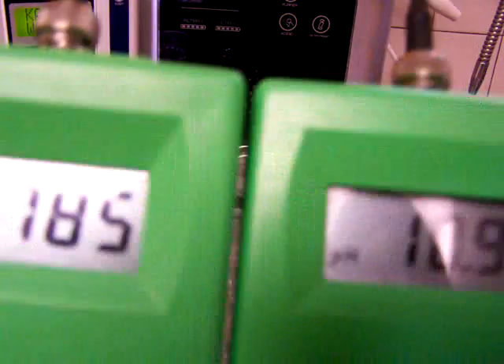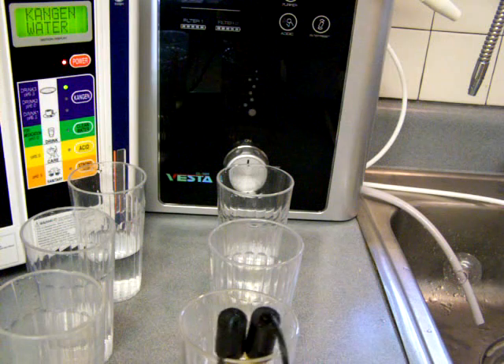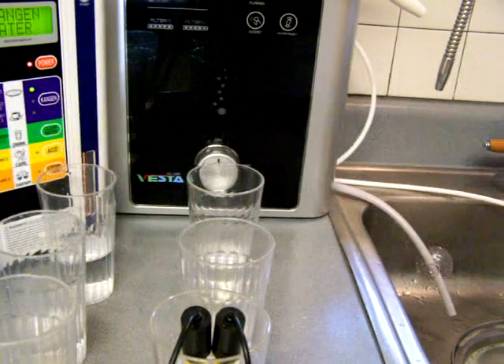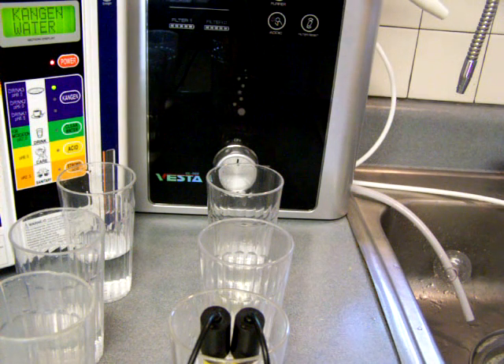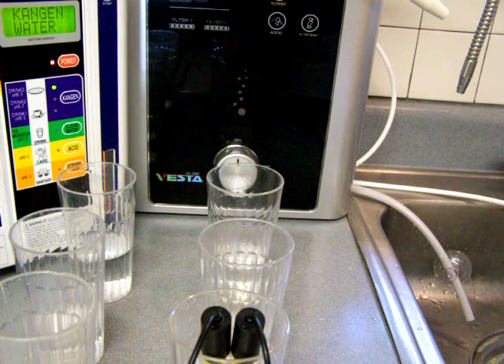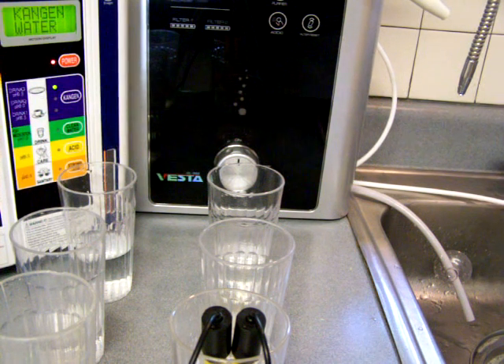I'm going to say that the Vesta is just all around a better water ionizer. It looks like it in theory if you look at all the literature, the filters are better by far, and the fact that you can get such great ionization at that fast flow rate is pretty impressive.